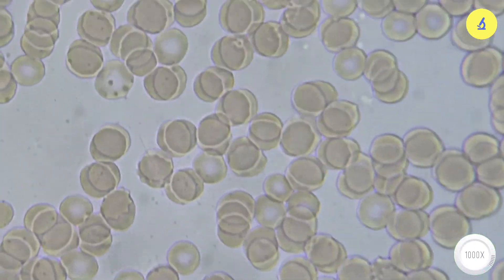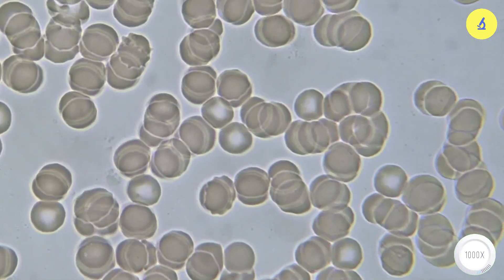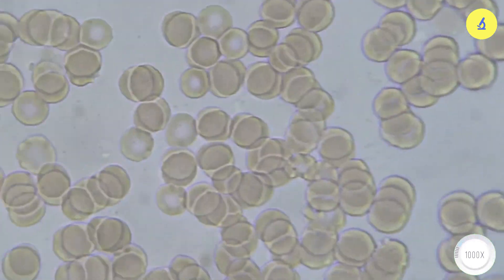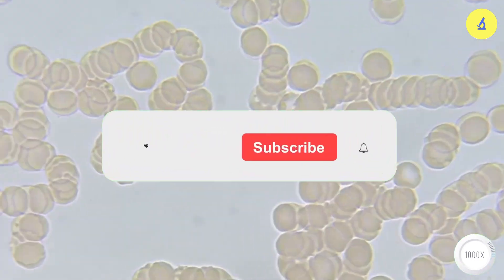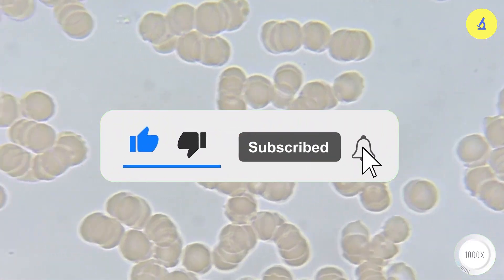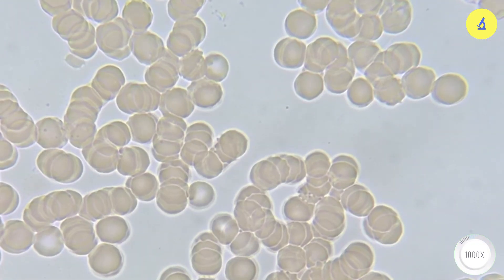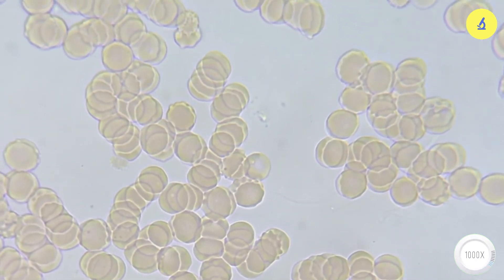I will stop the video here. If you are curious about any particular topic, please comment below. Don't forget to like, share, and subscribe to the channel to receive notifications when new videos are available. Thank you for your support. Goodbye and see you in the next video.